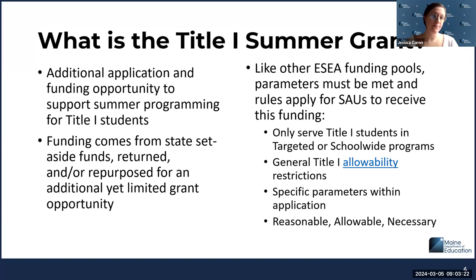So what is the Title One Summer Grant? This is an additional application — a funding opportunity to support summer programming for Title One students. The funding comes from state set-aside funds and returned Title One funds, repurposed for this additional limited grant. Similar to other ESEA funding pools, certain parameters must be met. Like with any Title One funding, you can only serve Title One students in a targeted assistance or school-wide program. There are general allowability restrictions hyperlinked, and we're looking to make sure what you're putting in the application is reasonable, allowable, and necessary.